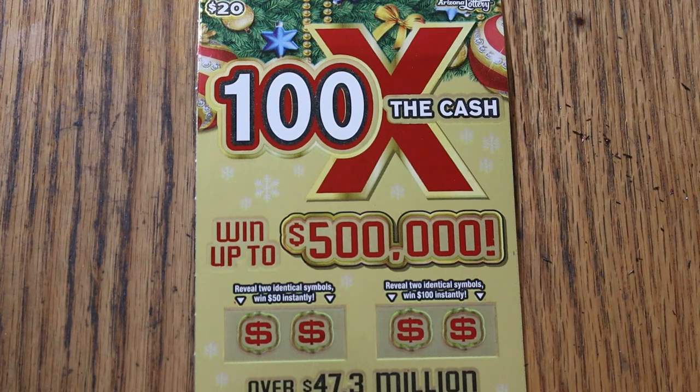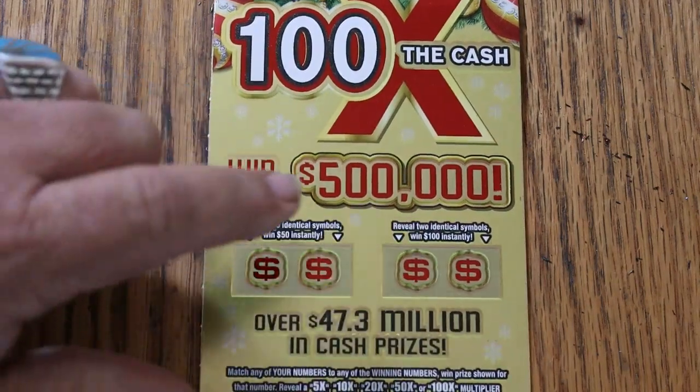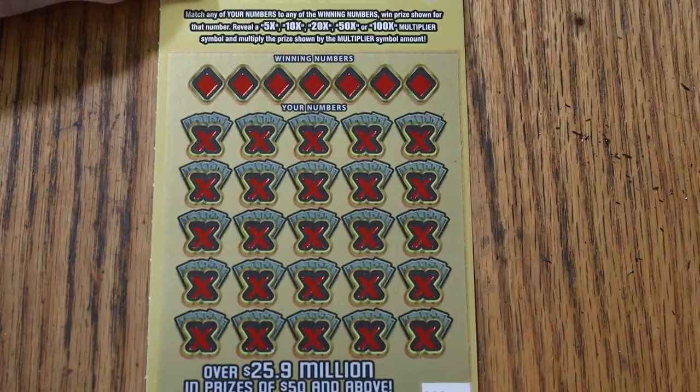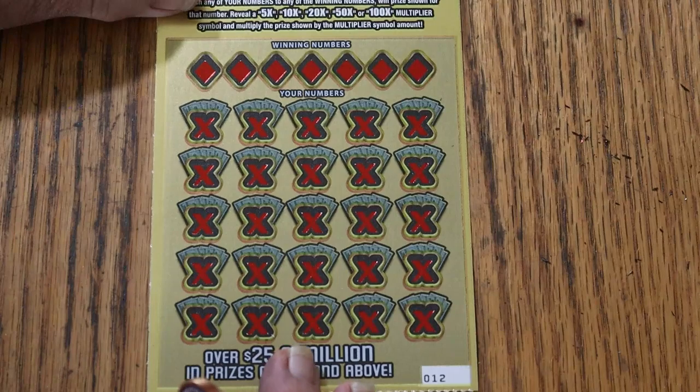Simple to play — match your number to the winning number, or you can find multipliers, or find two identical symbols in the bonuses to win 50 or 100. We won yesterday, maybe we get a back-to-back going here. Let's see what happens.